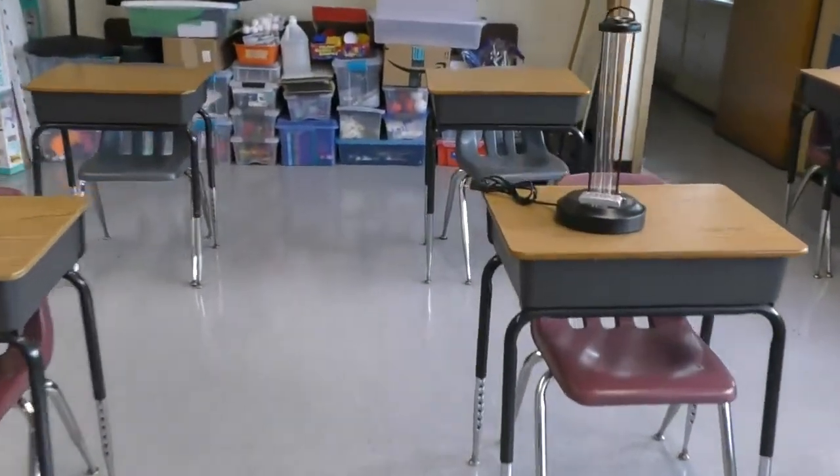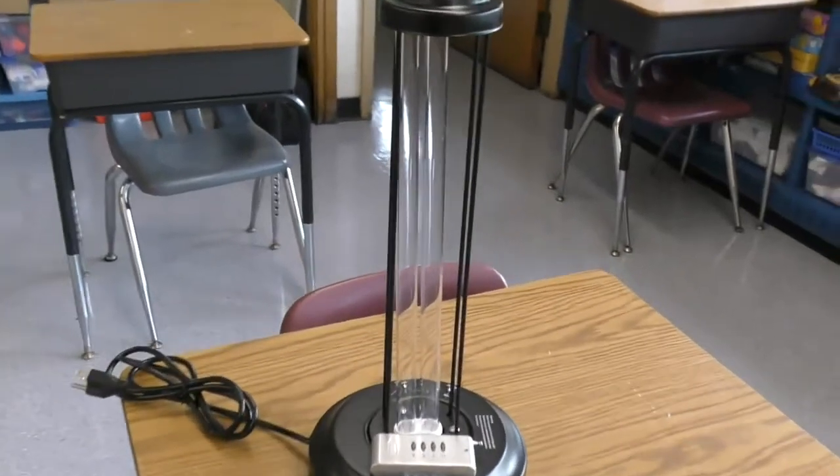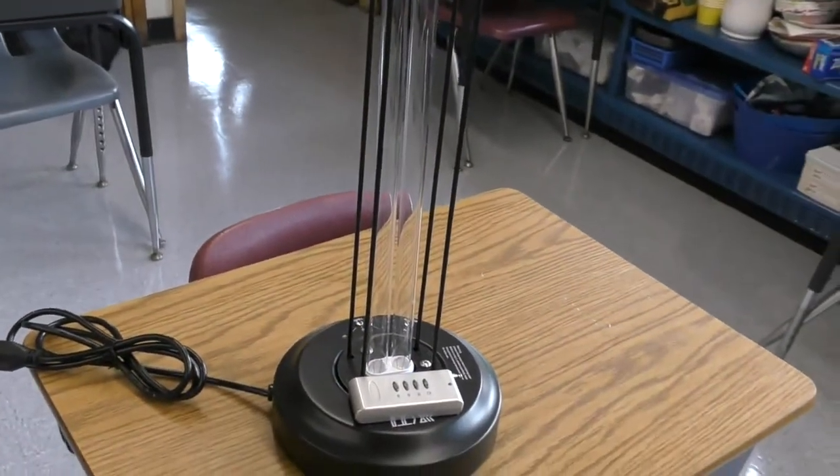In the afternoon, if we need to, we have a UV light — a UVC light — also to help out.